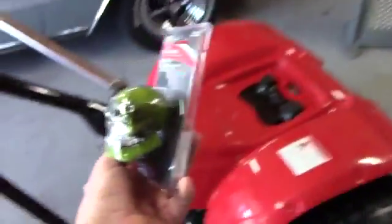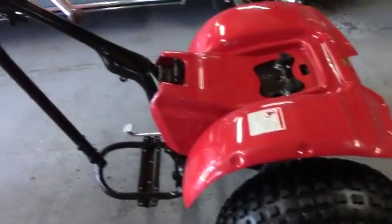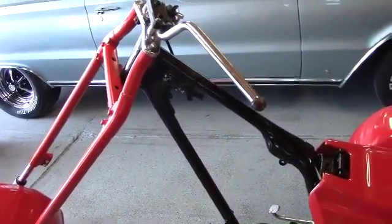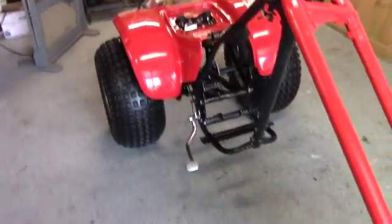I think it looks pretty neat on there. The seat is another thing I've got to figure out — it's got to look good. The gas tank is another area, and I have an idea but that'll be a surprise. I've got other parts coming in, so I'll keep you updated as they arrive. Take care, see you guys later!